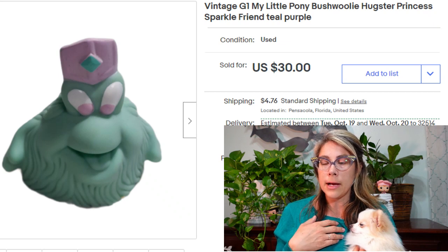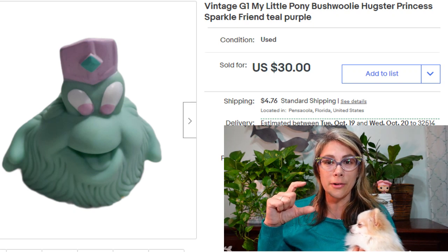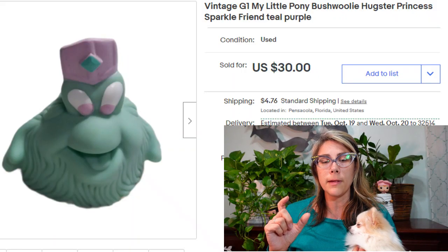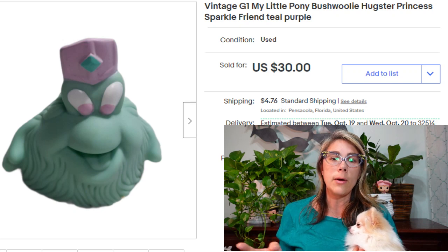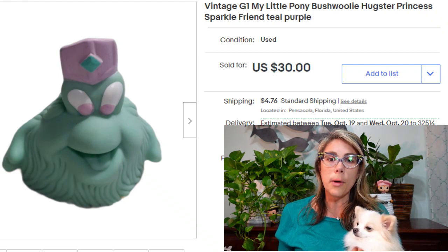Part of my My Little Pony collection was this Bushwoolie Hugster Princess Sparkle Friend. This tiny little guy sold for $30. There are several different colors and styles of these. If you don't know the names of the characters — I certainly don't remember them all — there's a great website that can help you identify any My Little Pony character. I'll put that link down in the comments.